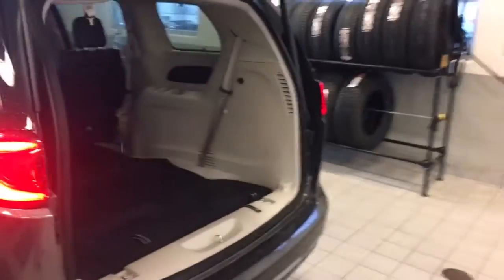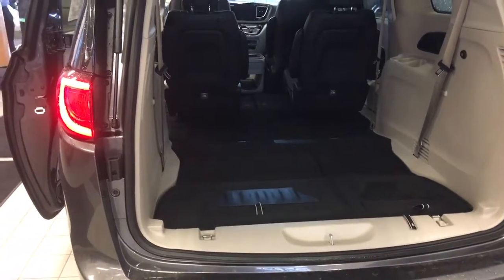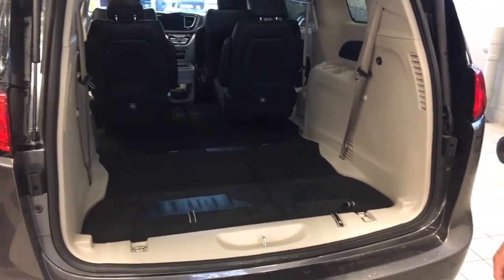And, of course, power liftgate. This does have the integrated navigation backup camera. Again, the heated leather seats. Just an all-around very nice vehicle.